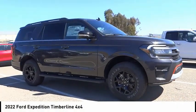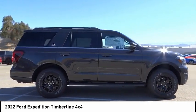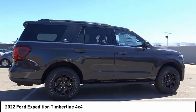Looking for the right vehicle? Check out the 2022 Expedition. Powerful, controlled, resourceful. Expedition.